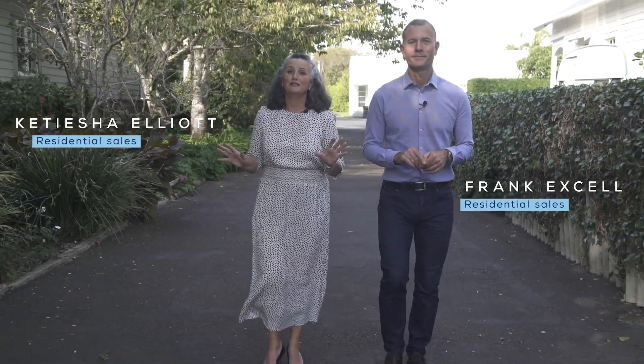We have found something really special for you — an absolute once-in-a-lifetime property. Number three Wellgarth Street in Sandringham, probably one of the hottest suburbs in Auckland at the moment, and we are on a whopping 1308 square meters. My name's Frank Excel, I'm Katisha Elliott, and we cannot wait to show you around this very special property.